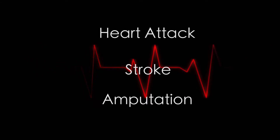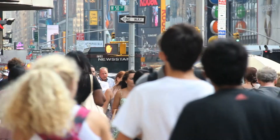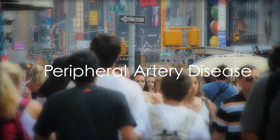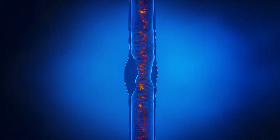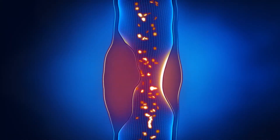It can lead to a heart attack, stroke, even amputation. As many as 10 million Americans are living with peripheral artery disease, known as PAD. It happens when narrowed arteries reduce blood flow to a person's limbs.